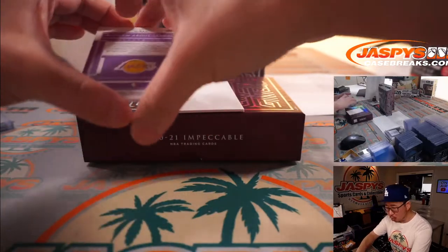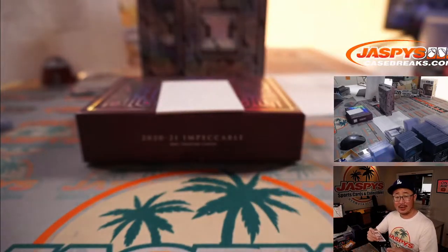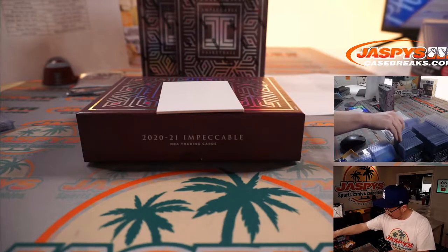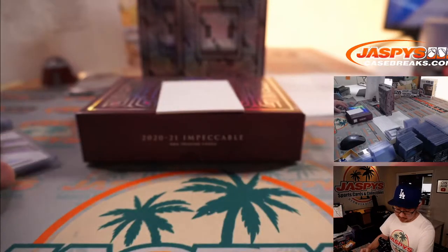Alright, and the final hit — Kareem Abdul-Jabbar, nine out of ten. Illustrious autograph for Mark and the Lakers. My Lakers, go Lakers. That's a great auto.